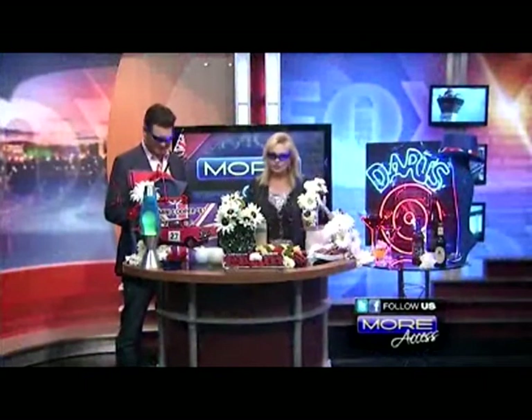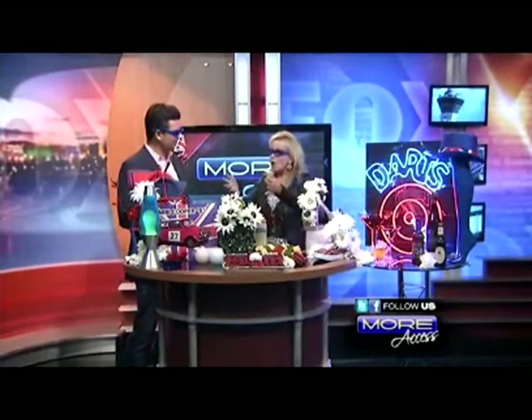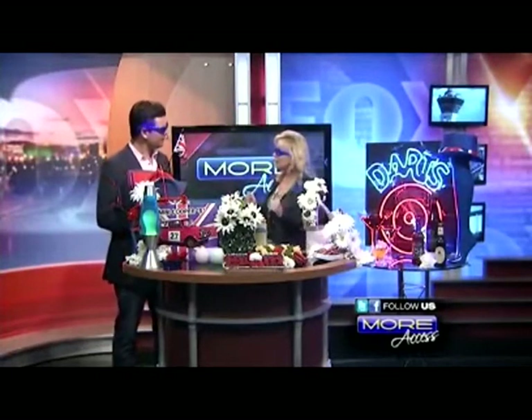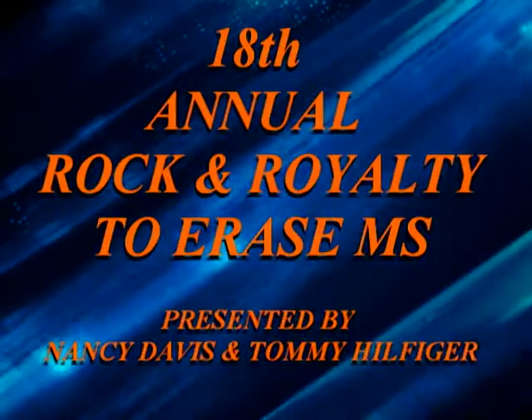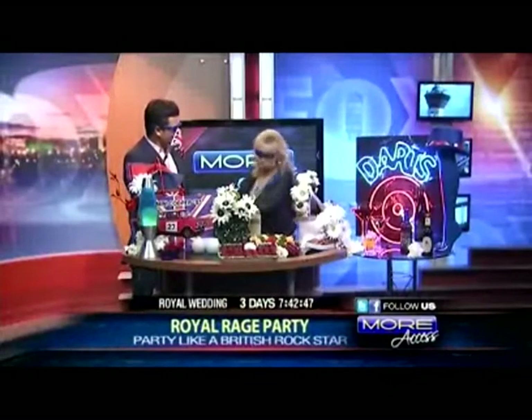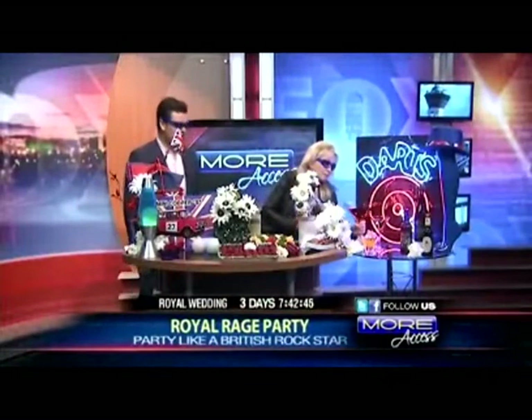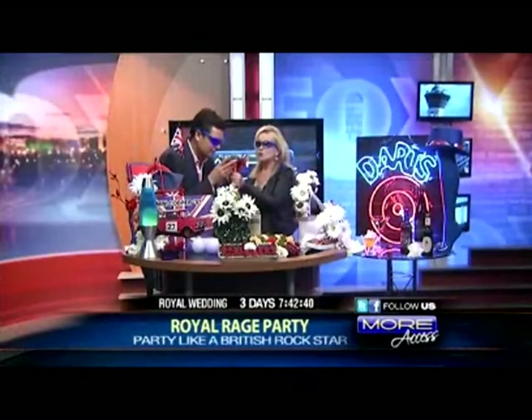This is really cool — you can do things very inexpensively, just pull things together with a little shopping and a little planning. If anyone happens to be in L.A. on Friday night, please join us at Rock and Royalty to Erase MS. Trash Lassies will be there doing production design, hosted by Tommy Hilfiger and Nancy Davis, and also hosted by Sharon and Ozzy Osbourne this year. Shall we toast the royal couple? To Wills and Kate!